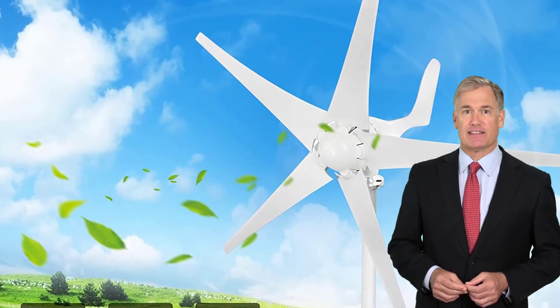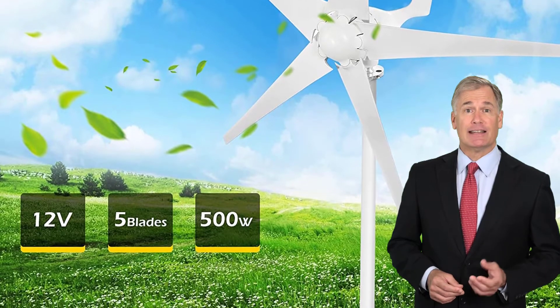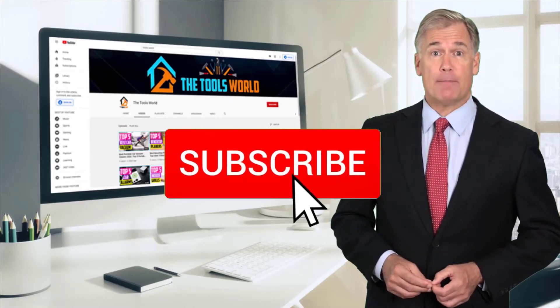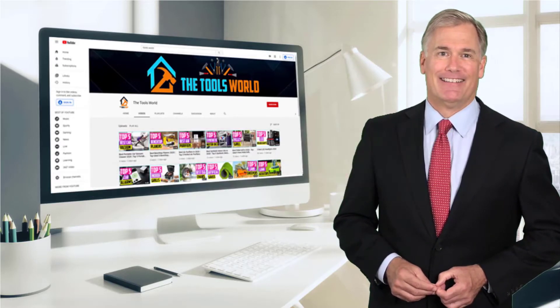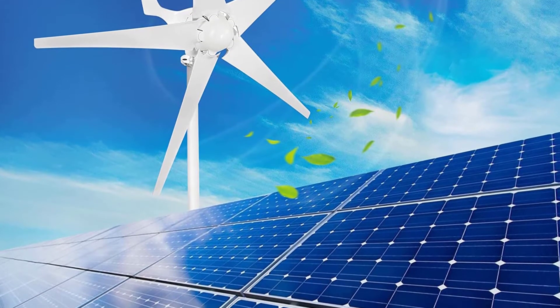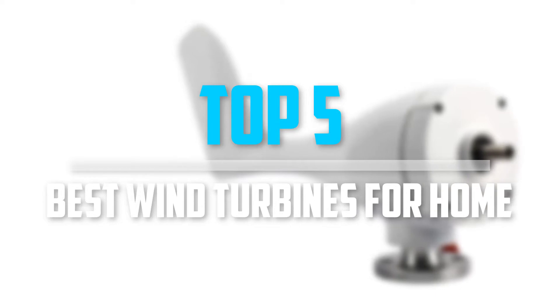You can see their latest prices and find out more information about these products by using the links below in the description. And don't forget to hit the subscribe button. So let's get started with the video. Are you looking for the best wind turbines for home in your budget? In today's video, we break down the top 5 best wind turbines for home.